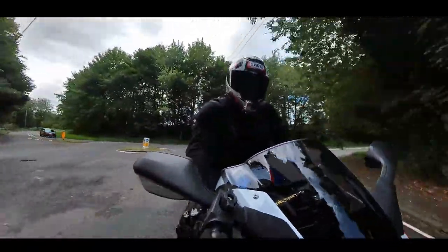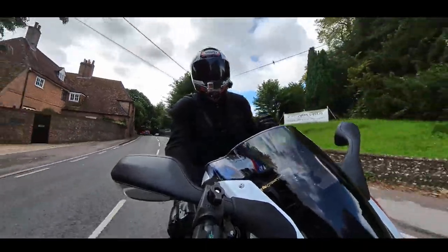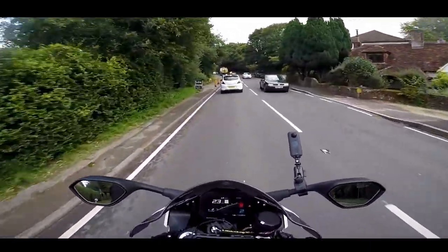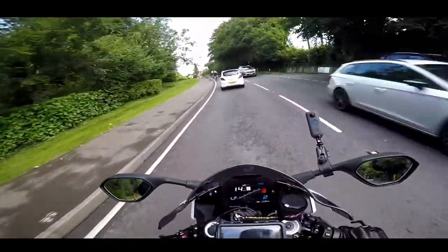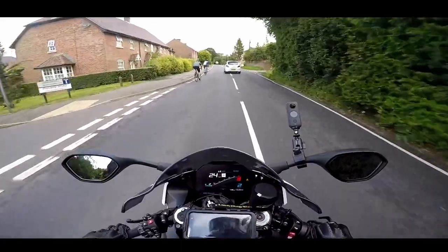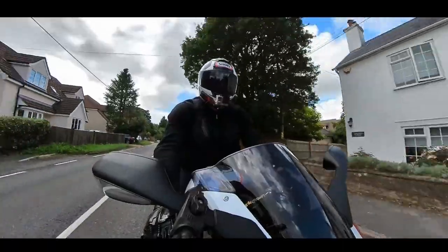I actually borrowed one of these last year for two weeks to do a review of the machine. And I said at the end of that, that this is a sports bike, but it's also a sports tourer. Now that was quite a claim, and that's one of the reasons why I've actually got this this year, because I wanted to prove that point. Is this really a sports tourer? And yes, it is incredibly comfortable. It is, without question, the most comfortable sports bike on the market, without question.